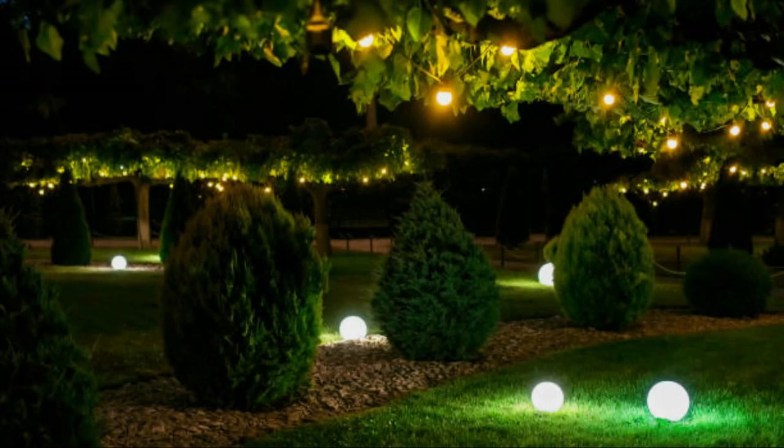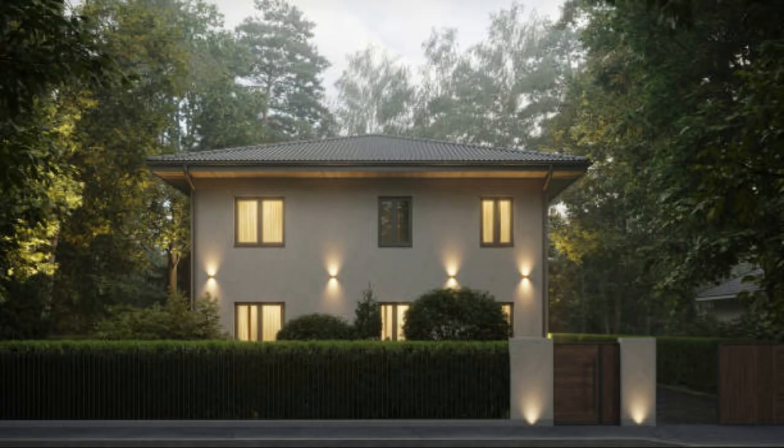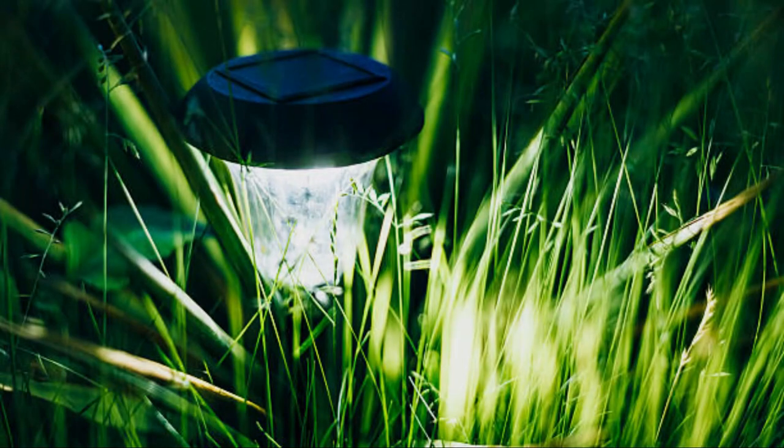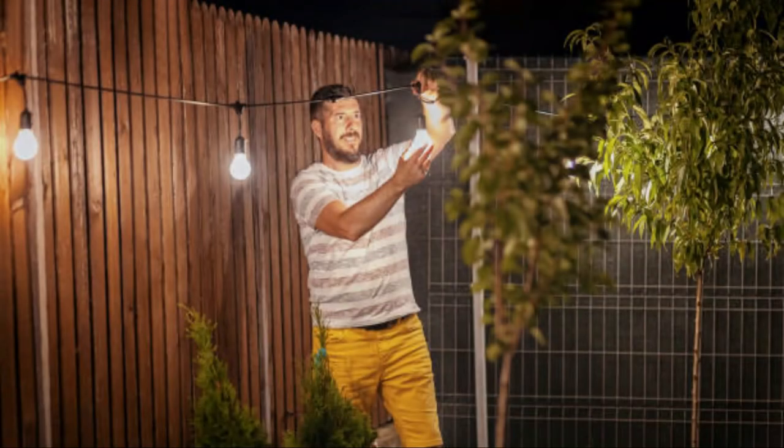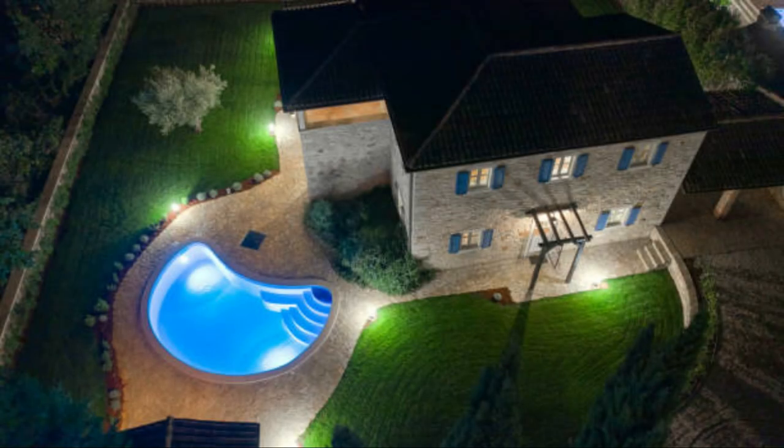Practical tips for garden lighting. Plan ahead: before installing garden lighting, create a detailed lighting plan. Consider the layout of your garden, the locations of key features, and the types of lighting you want to use. A well-thought-out plan ensures a cohesive and effective lighting design. Choose weather-resistant fixtures: outdoor lighting fixtures should be durable and weather-resistant to withstand the elements. Look for fixtures with appropriate IP ratings for water and dust resistance. Use timers and sensors: install timers and motion sensors to automate your garden lighting. Timers can ensure your lights turn on and off at specific times, while motion sensors provide added security and energy savings.